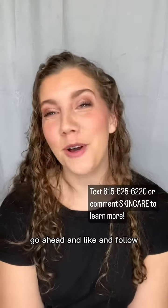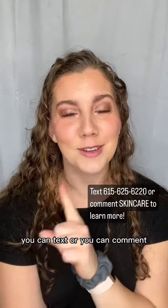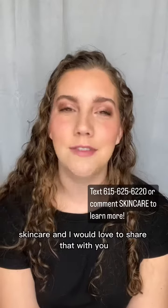If you found these tips helpful, go ahead and like and follow. I have products I love that I will be posting about soon. If you'd like to know more about those, you can comment 'skincare' and I would love to share that with you.